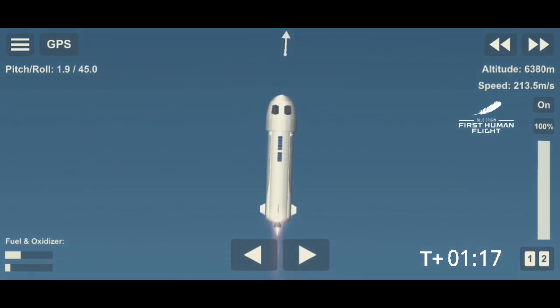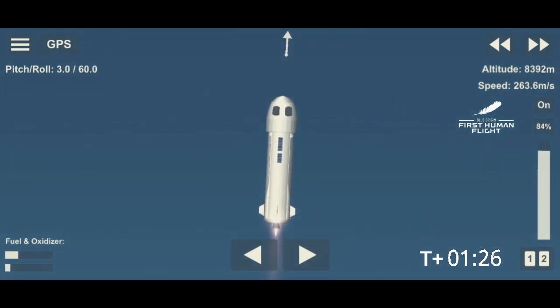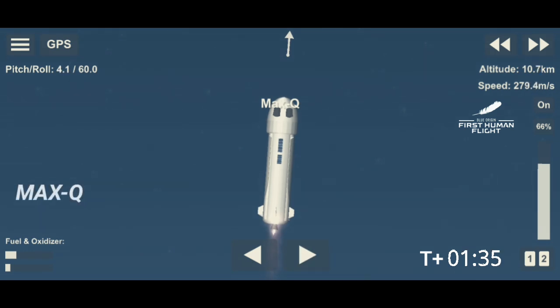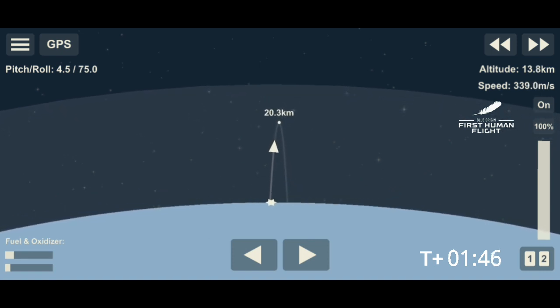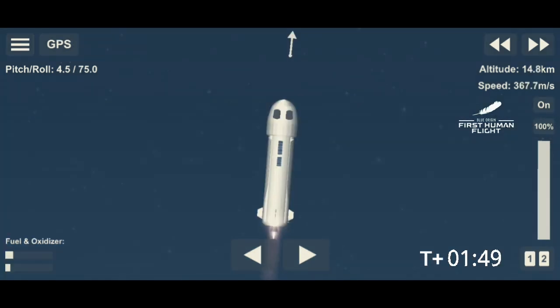It is totally different. We are just about to pass through Max-Q — maximum dynamic pressure. That is when the stresses on the vehicle are at their maximum. Max-Q is confirmed. So far, appears to be a nominal flight. Coming up here on MECO — main engine cutoff.